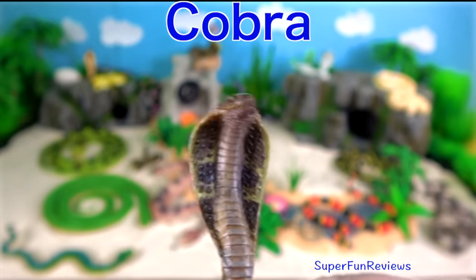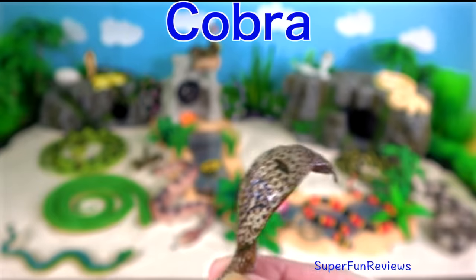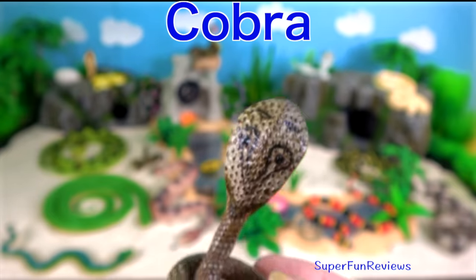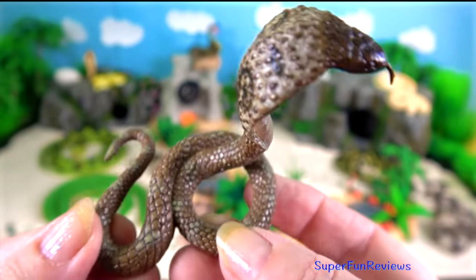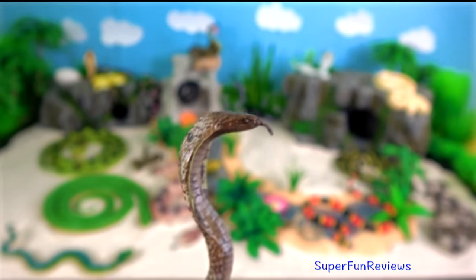The cobra — when threatened, their ribs expand to make a hood. They make a loud, low hissing noise and they can spit venom up to 8 feet.